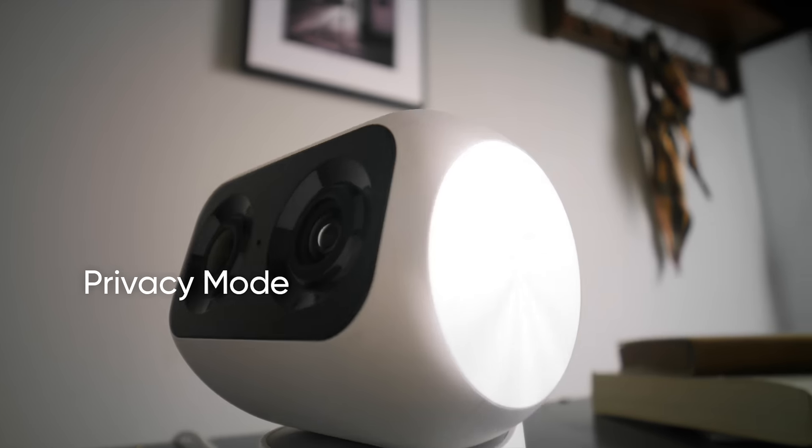Hey guys, it seems you've got an intruder. With the F1.6 aperture, we can also help you see clearly in the dark.